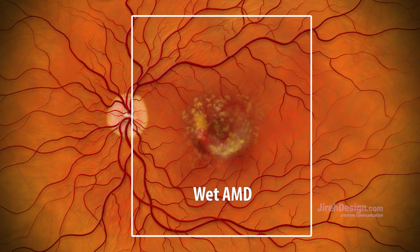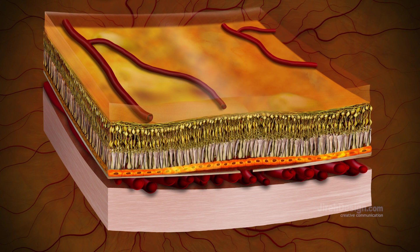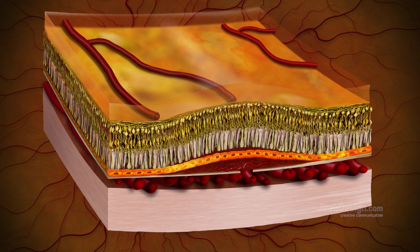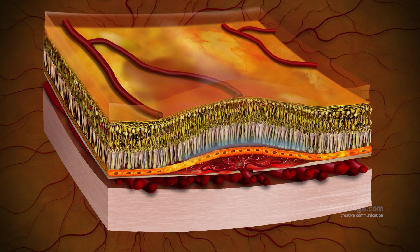Wet AMD occurs when the accumulating drusen cause inflammation. The inflamed cells release growth factors which cause abnormal blood vessels to form under the retina. These fragile vessels leak fluid and blood into the layers of the macula — which is where the term wet macular degeneration came from. Wet AMD can lead to rapid decrease in vision and, if left untreated, can cause permanent vision loss.